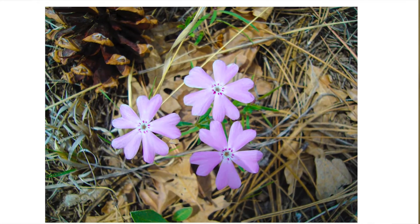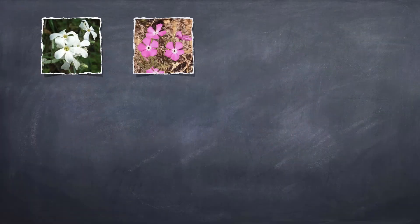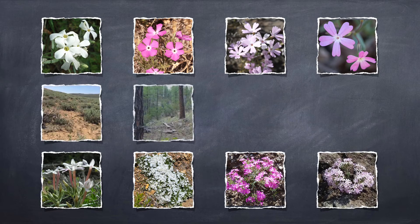Phlox is a great system to do that in because it's really super complicated. There's polyploidy, there's hybridization, there's a lot of different species, they all look different, they grow in different places. So trying to figure out what kind of evolutionary forces or patterns are behind all that diversity is really one of the things that makes Phlox a special group.